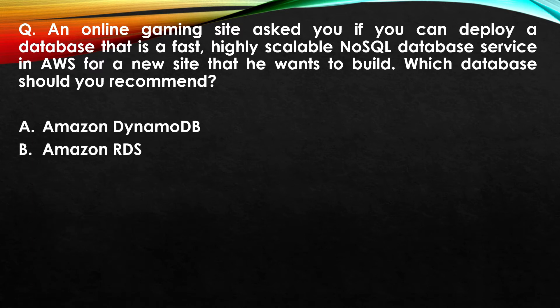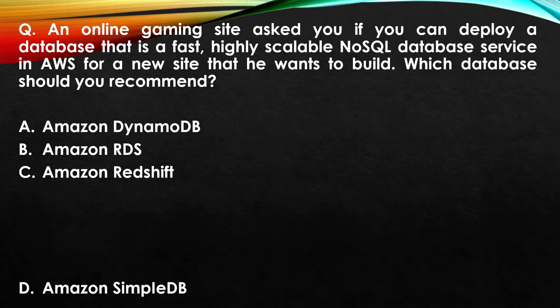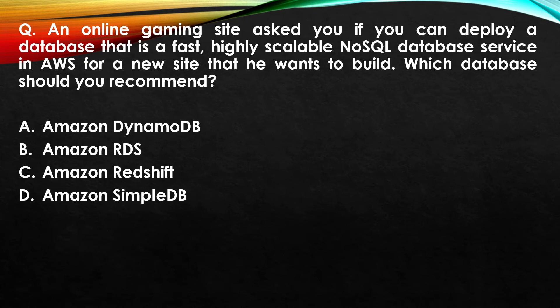Option B: Amazon RTS. Option C: Amazon Redshift. Option D: Amazon SimpleDB.